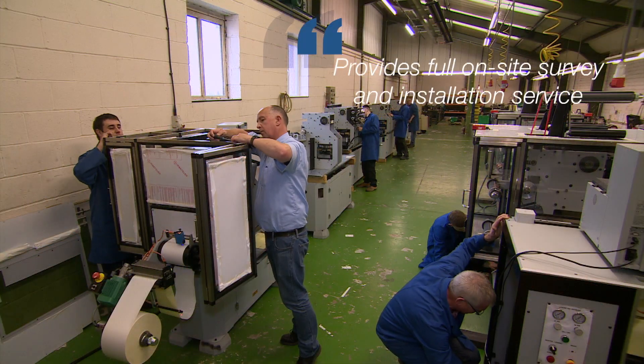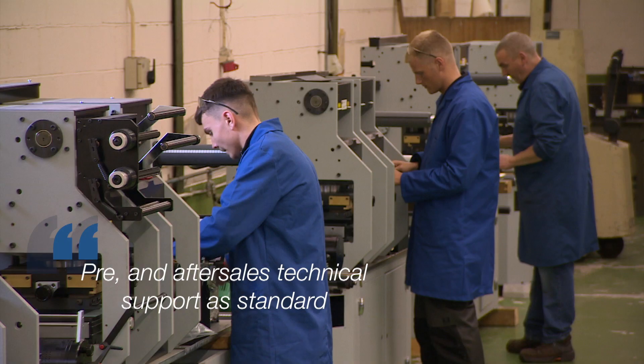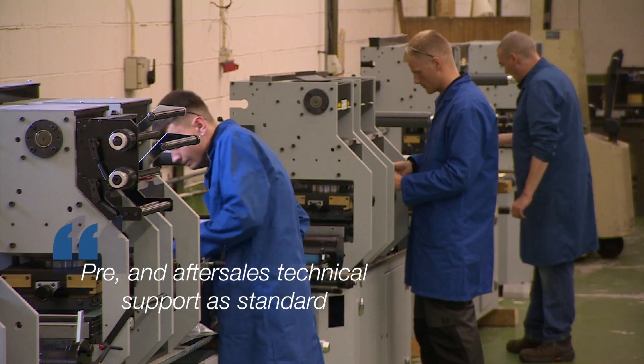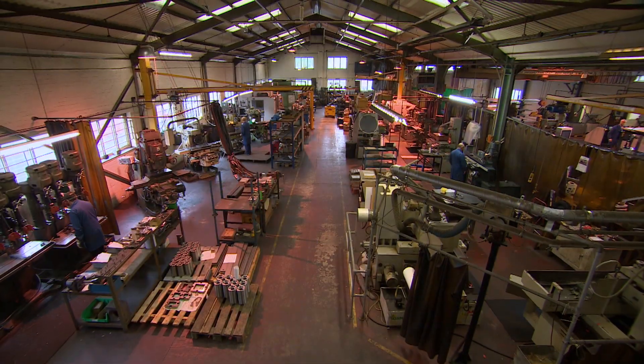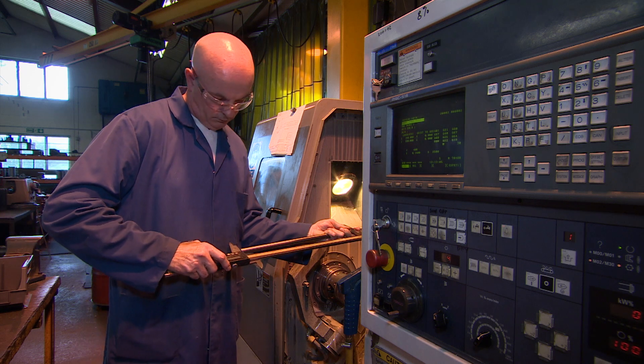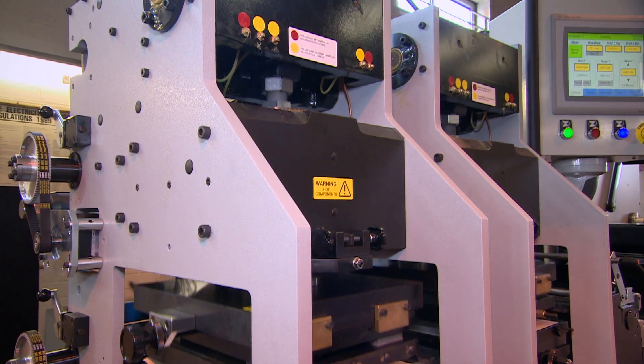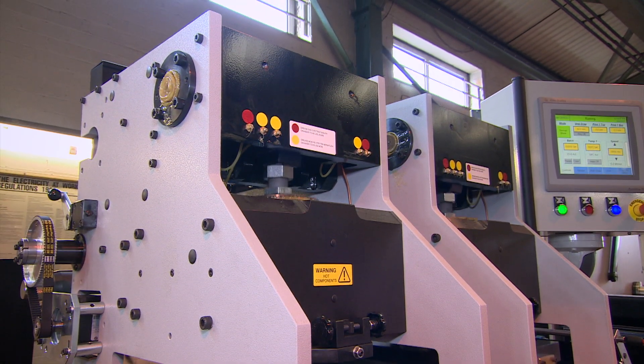New Foil Machines provides full on-site survey and installation service, with both pre- and after-sales technical support as standard. Quality control is a major part of New Foil's in-house manufacturing process, and all the machines we manufacture undertake rigorous testing and calibration prior to delivery.